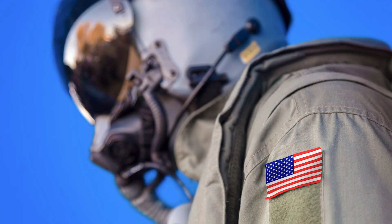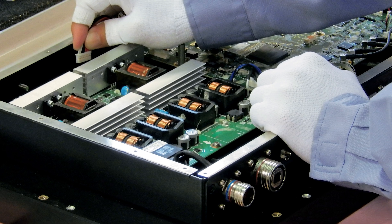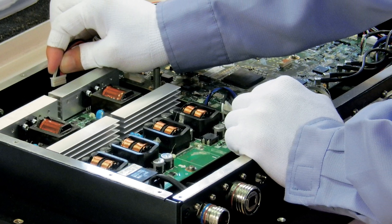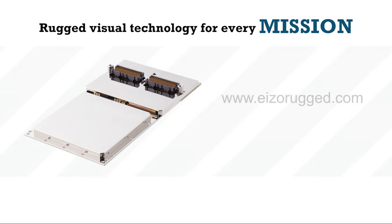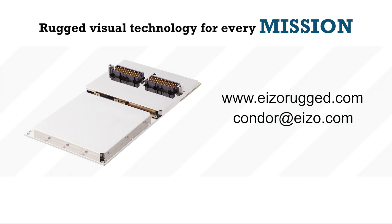Responsiveness has been the key to our success. Product customizations or new designs can be developed to meet your project's needs. Visit our website to view all our Rugged Solutions at azorugged.com or email us at condor@azo.com.